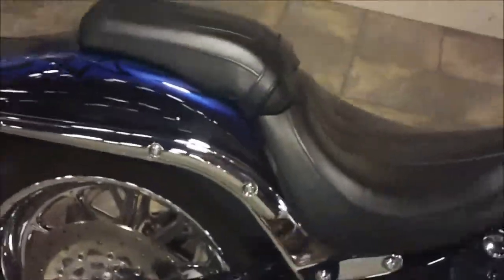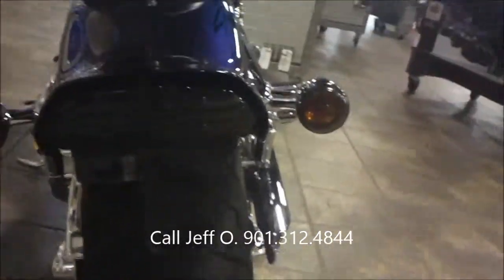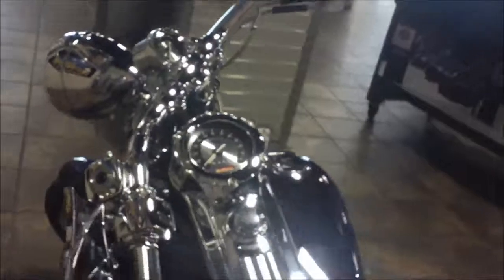Great-looking bike, big fat rear tire, custom everything. Tri-bar brake light. There's that 200 — you can see smoke lenses. Two-up seat. The bike only has 11,999 miles, just about to turn 12,000.